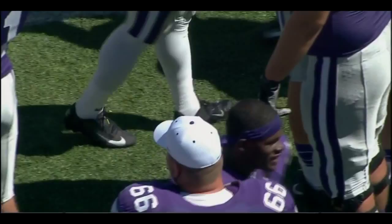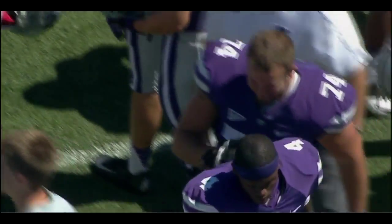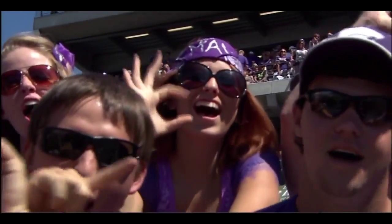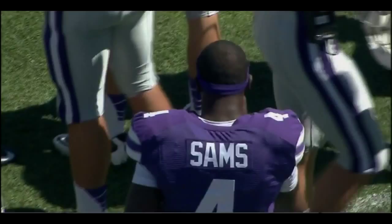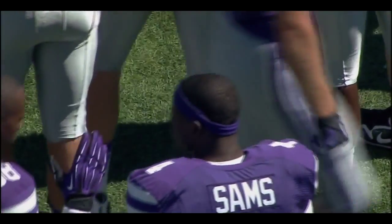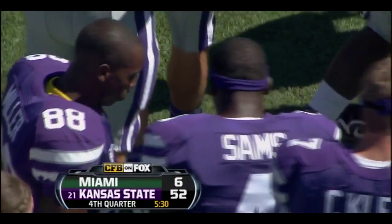Ahern Fieldhouse — where Rolando Blackman and Mitch Richmond used to roam the court. Mitch Richmond — great two guard, kind of an underappreciated two guard in the NBA. I'll stick to football — so I could have thrown out any name right there and you would have had no idea.